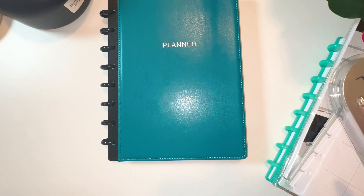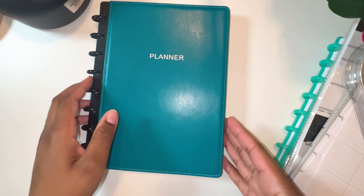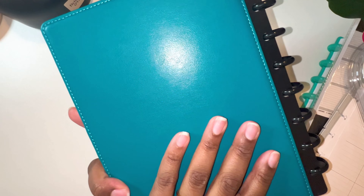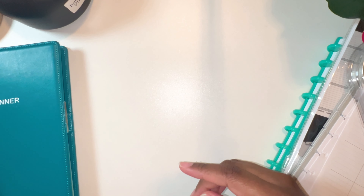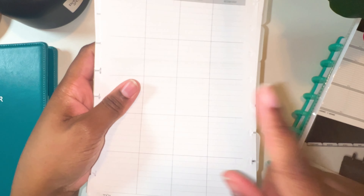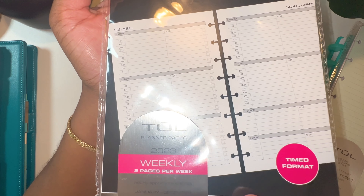First, I got some new pens — some gel pens. My favorite part about these is that they actually write in the color that they are. So I have a pink one, a navy blue, a gray, and then I also have a turquoise — a light turquoise color. It's so pretty. I'll give y'all a little sneak peek of what I have in here, but I'll get to that in a second.